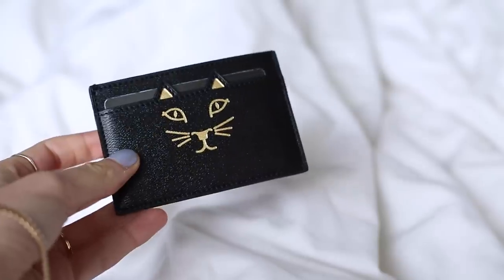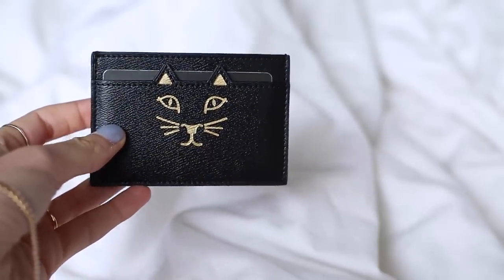Hi everyone and welcome back to my channel. In today's video I'm going to be sharing with you all my August favorites, doing a bit of fashion and beauty favorites like I have been for the last couple of videos. I'm going to get started with my fashion favorites, and to kick that off, one of my absolute favorite things this month has been this little kitty card case from Charlotte Olympia. This was a huge splurge for me because a couple hundred bucks is quite a bit of money to spend on a card case which is essentially just a couple of bits of leather. But I've had my eye on this for such a long time and I'm really pleased that I picked it up. It's such a beautiful quality, really nice leather.